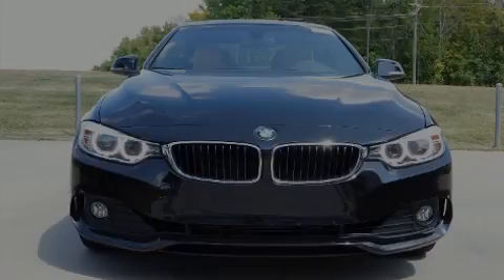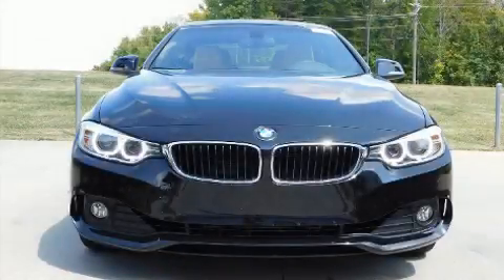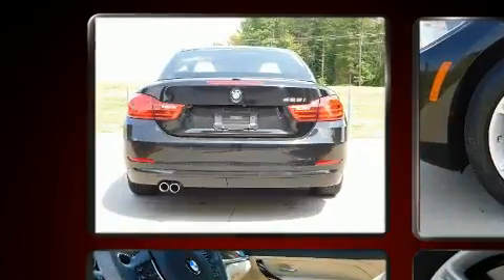Sensibility and practicality define the 2015 BMW 428i. This two-door, four-passenger convertible has just over 25,000 miles.